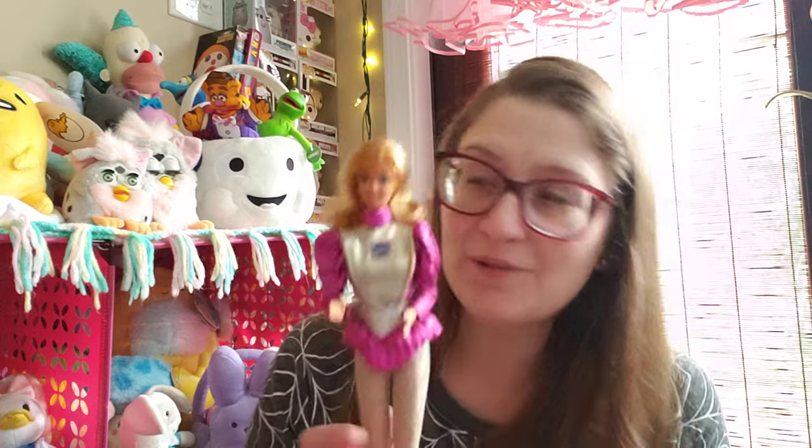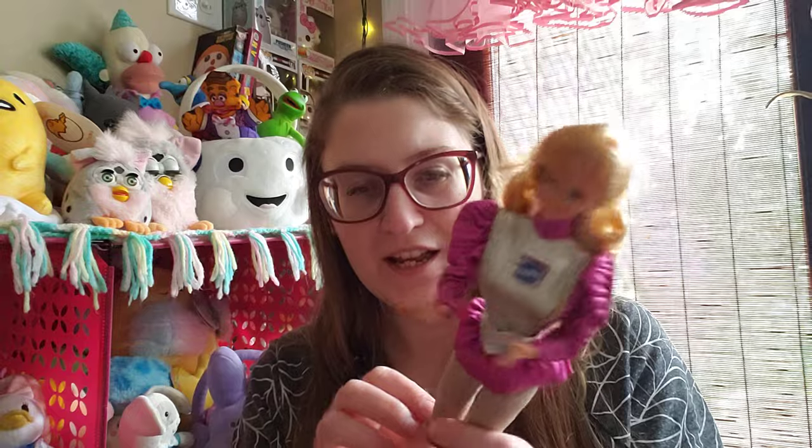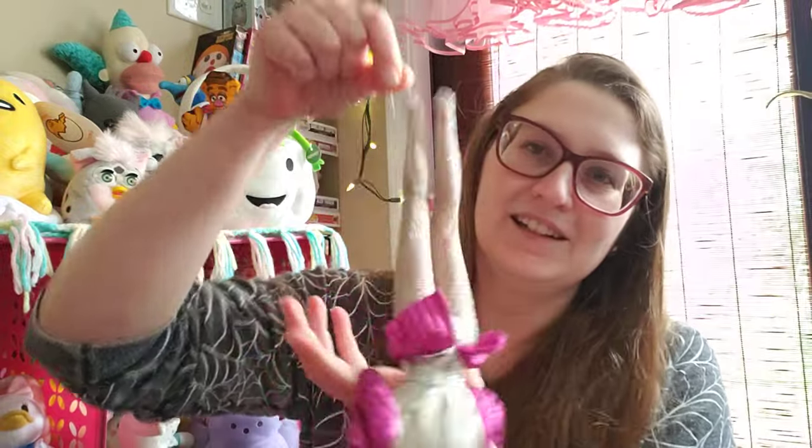I found astronaut Barbie! I was so excited because the week before I had found like the most recent iteration of astronaut Barbie and I was umming and awing and didn't get her. I went back thinking I should have gotten her and she wasn't there, but I looked a few bags down and this girl was there. She has very teal eyeshadow, her rubber band has disintegrated - that's pretty gross - and she probably needs a wash. I think someone had her hanging from the ceiling because she has fishing line from her leg. So we'll get her cleaned up.